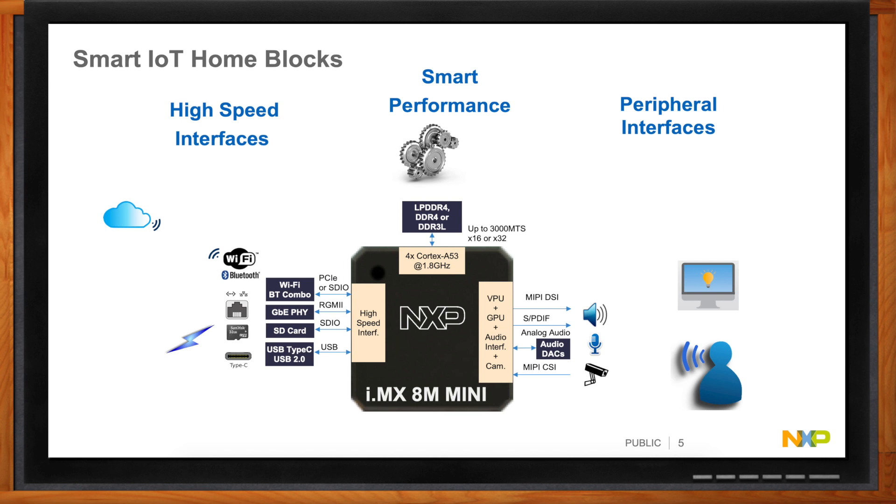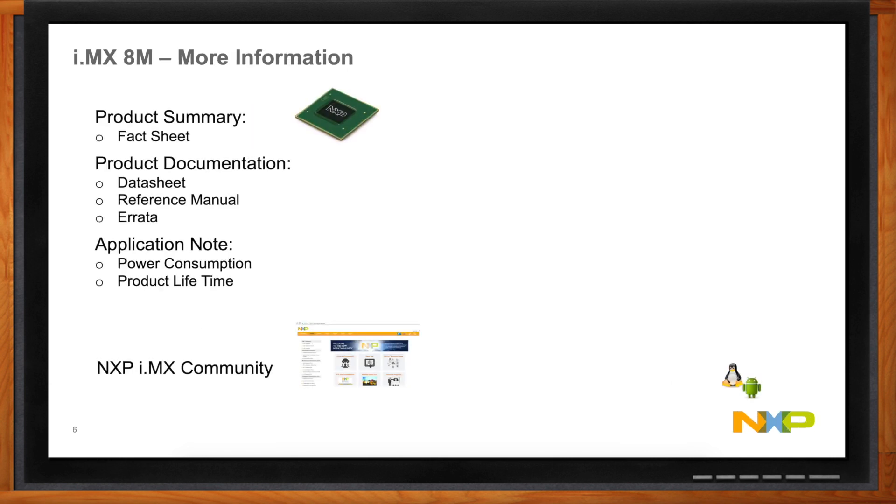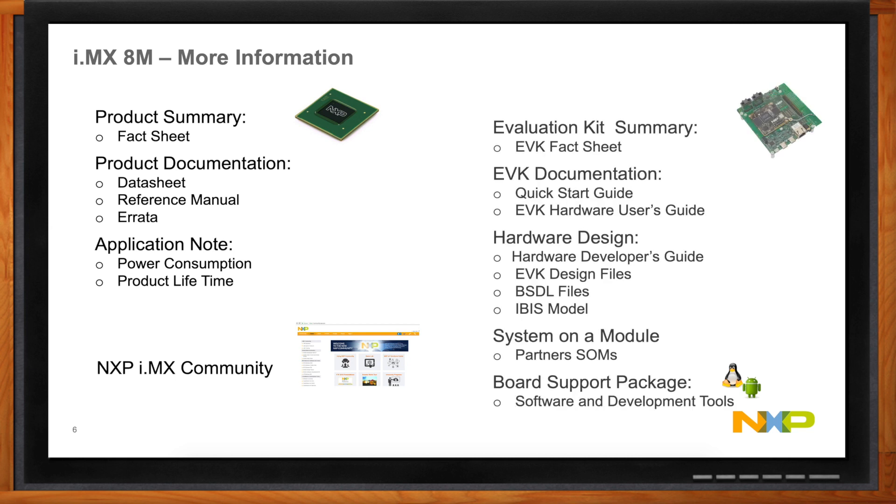For more information, NXP's website is a great place to go: nxp.com/imx8mmini — with two M's — which takes you to a landing page with a product summary, product documentation including data sheets, reference manual, and more. The 6,000-page reference manual can be a lot, so NXP also provides a whole bunch of app notes to help you understand how to use the part and its power consumption, plus hardware design guides.